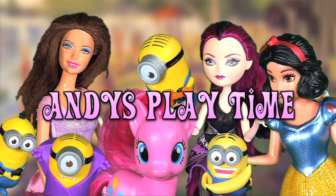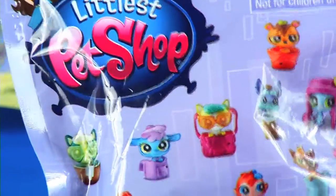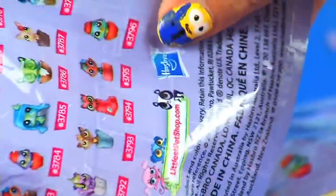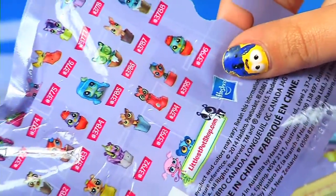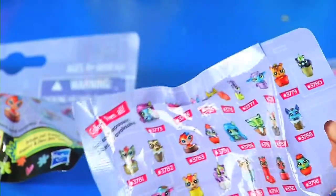Andy's Playtime! Hey everybody, it is Andy and we have Littlest Pet Shop blind bags. These Littlest Pet Shops don't have names, but maybe you could look them up online. I wonder which characters we're going to get because these look really cute. So let's get started.